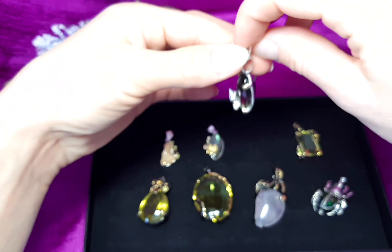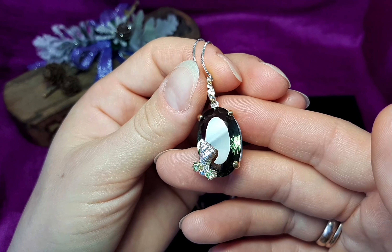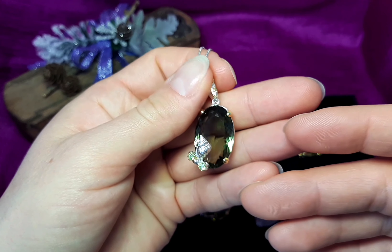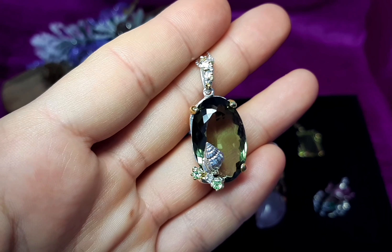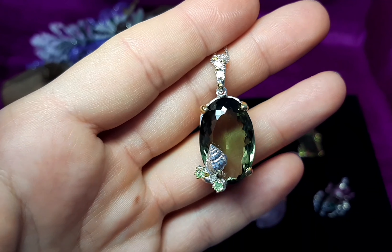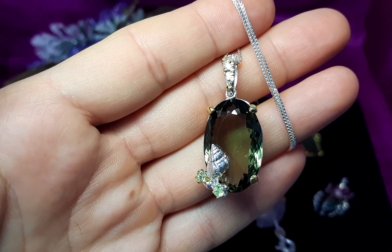Number three, it's thirty karat green amethyst, 3A color quality. It's beautiful deep green color, very nice cut of stone. As you see, it's beautiful color. This peridot on top, very nice. Very nice Italian box chain — it's included. It's nine grams, eighty-one euro, ninety-one dollar.